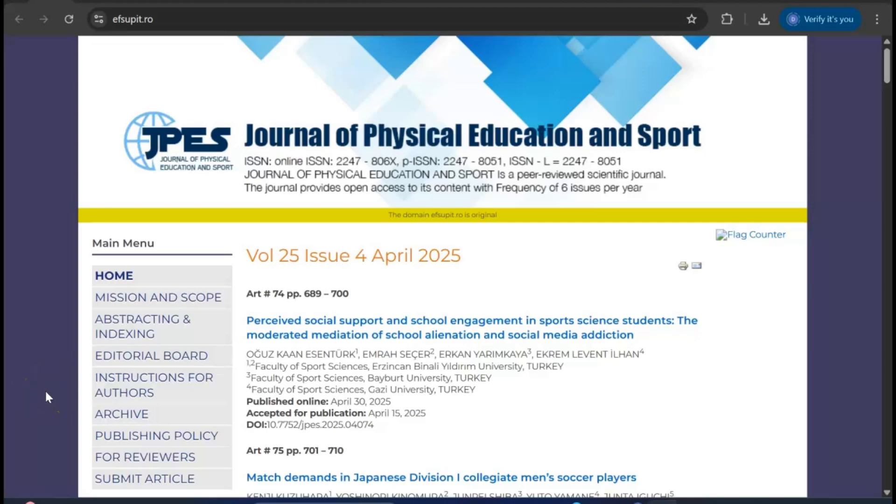Welcome to my channel, Dr. Munshi Nasir, ScaleTone. How are you, my dear learners? In this video, I'm going to share a few fantastic, fast, low-paid Scopus and Web of Science index journals specially for the young researchers.